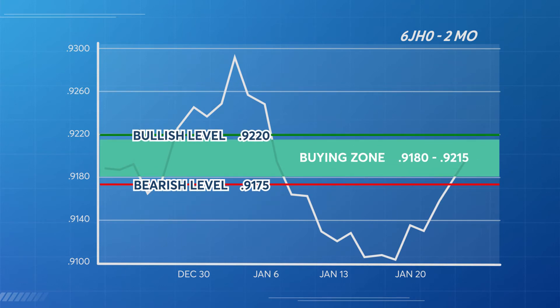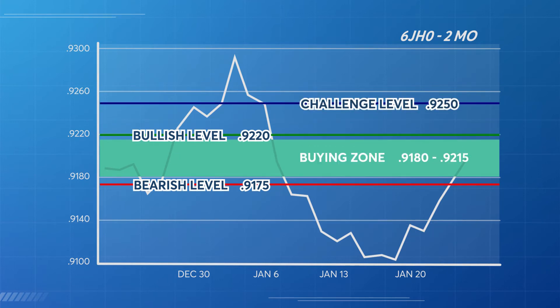It will be important for this market to close above its challenge level of 92.50 by the close of Friday.